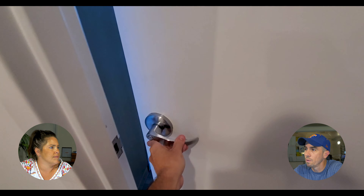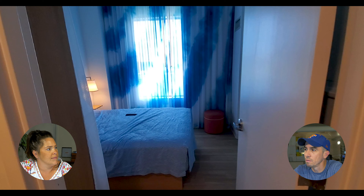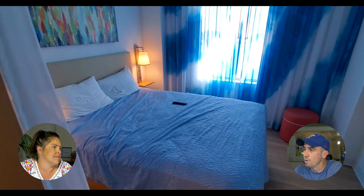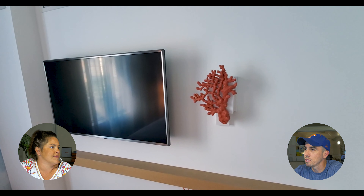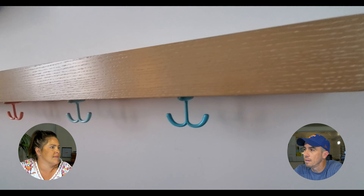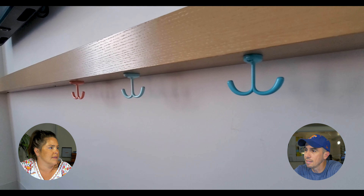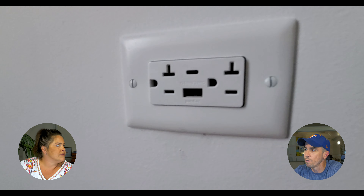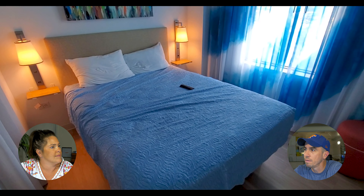Moving forward, we're going to check out the master bedroom. This was nice — had its own flat screen TV and a king-size bed with nice coral artwork. It also has USB and USB-C ports for your devices. The bed was super comfortable and super clean.